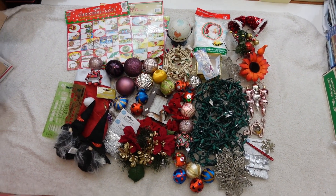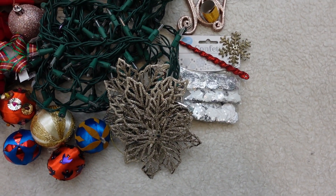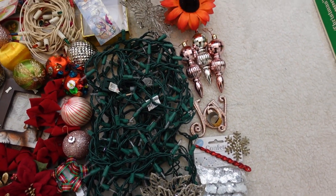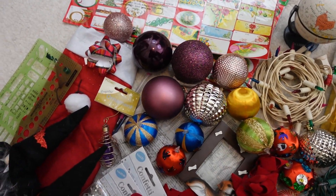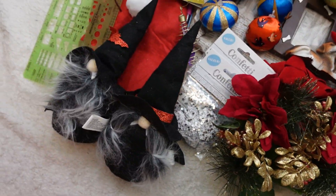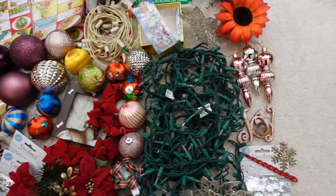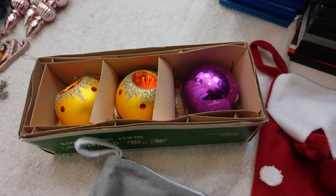I decided to take the four Christmas boxes and combine them into one listing so I can ship it FedEx or UPS at a lower rate. Let me show you everything going in — tested lights, most of them fire up, there's some snow, a little globe, another set of lights, labels, ornaments, a little picture frame, confetti, two little witches, and a stocking. All of that goes into one listing.